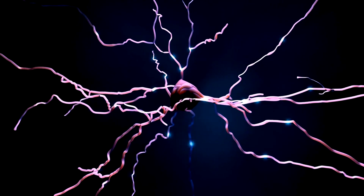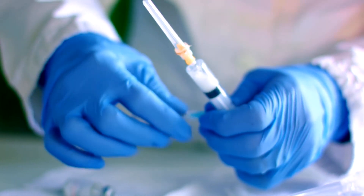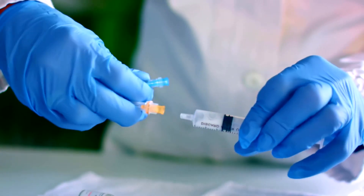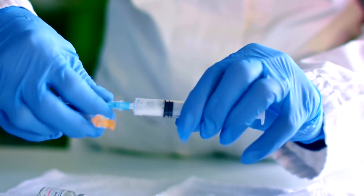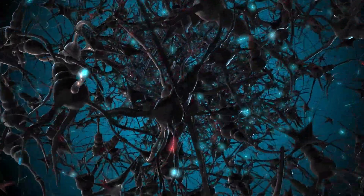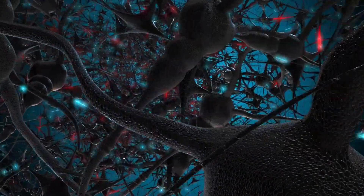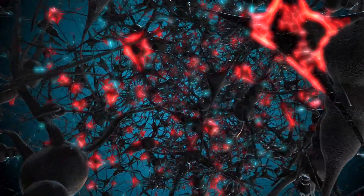Memory Cells: when a vaccine is administered, it stimulates the production of memory cells — B-cells and T-cells — that remember the pathogen. These cells remain in the body and recognize the real pathogen if encountered in the future, mounting a faster and stronger immune response.